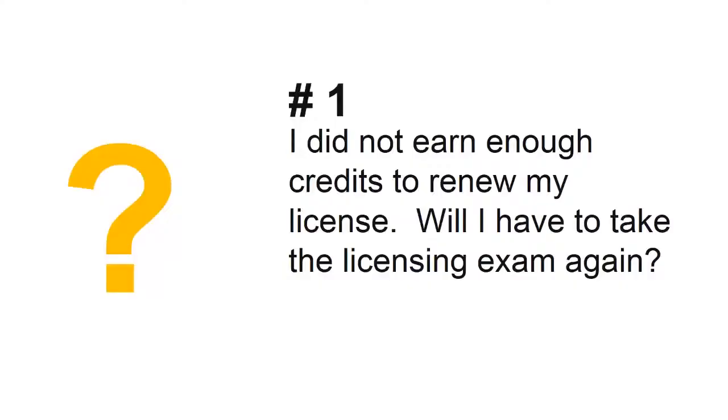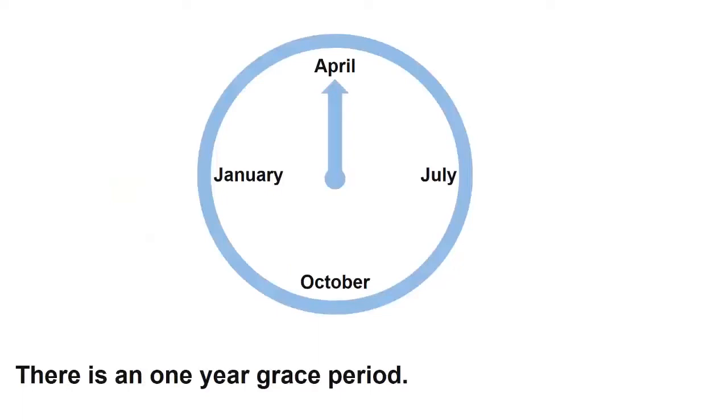First question: I did not earn enough credits to renew my license last year. Will I have to take the licensing exam again? Pennsylvania certified pesticide applicators have a one-year grace period from their license expiration date to fulfill the educational credit requirements. During the grace period, your license is inactive, so you may not purchase or apply a restricted-use pesticide until you fulfill your credit requirement for the previous cycle.